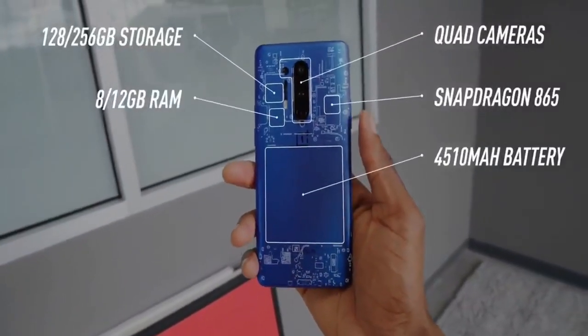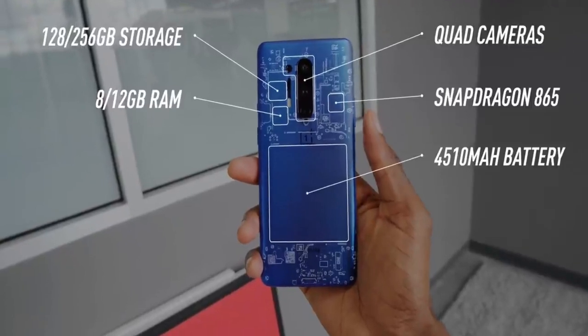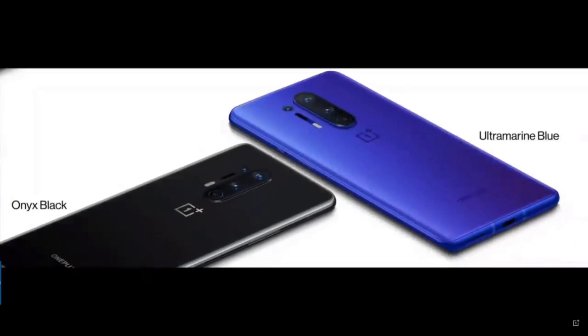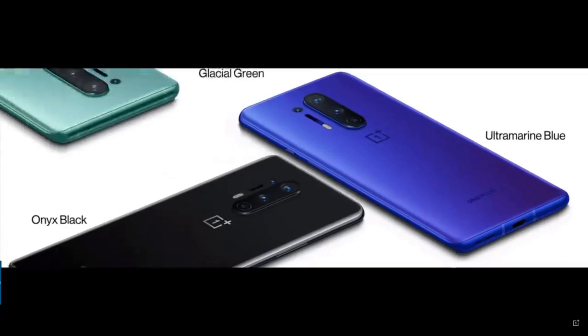It also comes with 8 or 12 gigs of RAM. It has a similar look to the older generation OnePlus 7 Pro, and this time it comes in three colors.